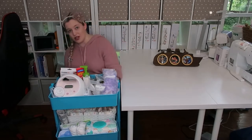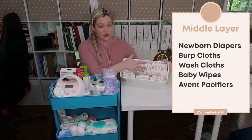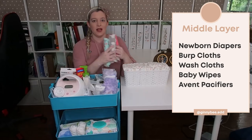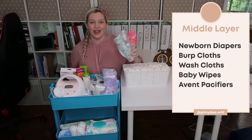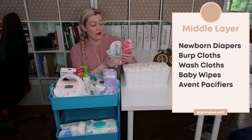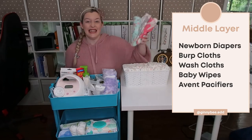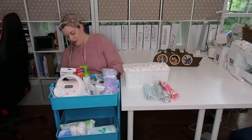Moving on to the second tier — I have a little Target weave basket, about $2, that fits a full sleeve of newborn diapers. I keep it full of newborn sized diapers. I also keep three burp cloths here — I actually made these myself, and I'll put a link above if you'd like to make your own. They're not hard to make and they lasted through my first child, hopefully through my second as well.